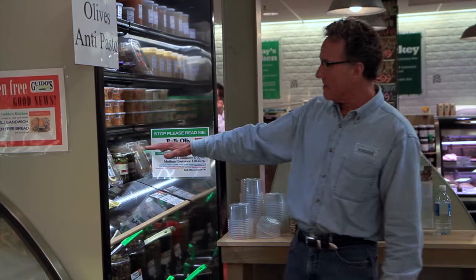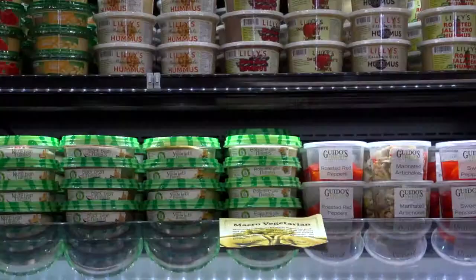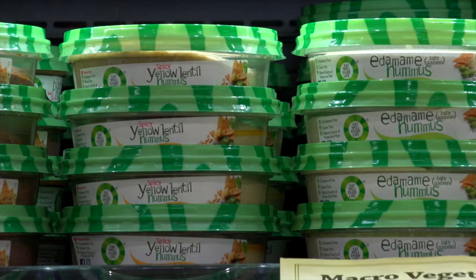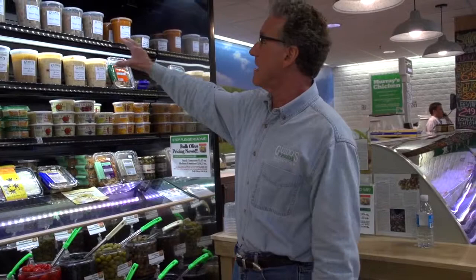Moving up here into our vegan section, we have macro-vegetarian offerings — anything from Malaysian noodles to our bento box to Pad Thai. We also have a line of cold soups, so for those who want soup to go, we have five or six varieties daily, as you can see on the top shelf.